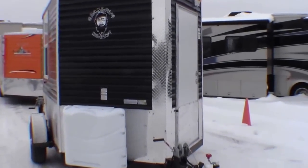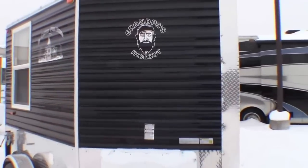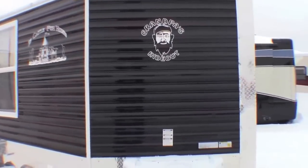Hello, my name is Andy Johnson. I'm at Bullion RV in beautiful, cloudy Duluth, Minnesota. Today I want to take a little bit of time and show you our brand new 2014 Grandpa's Hideout.